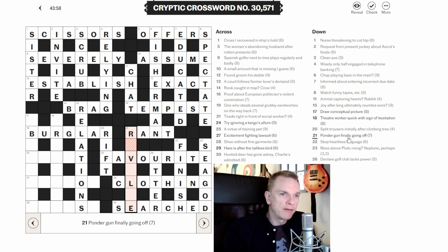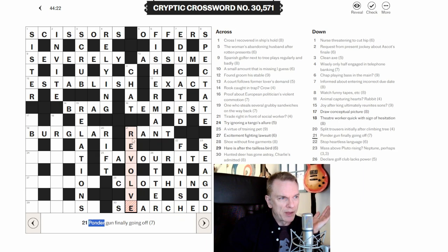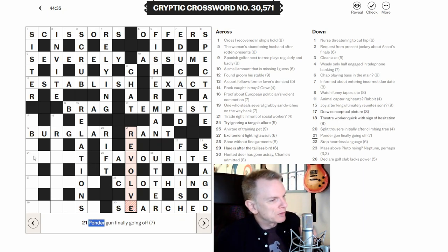Twenty-one down: 'Ponder gun finally going off.' This is REVOLVE — a revolver is a gun, we've taken off the last letter and we're left with REVOLVE, which means ponder. I'm not sure I've used 'revolve' to mean ponder before, but it must work. We'll come back to it if it's wrong.